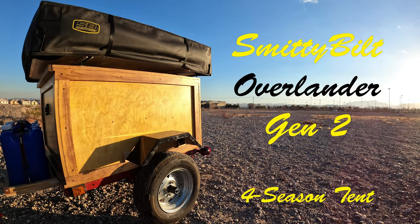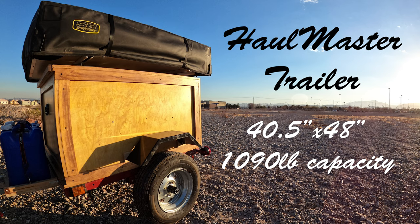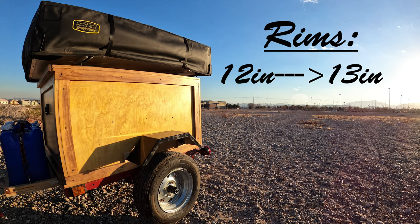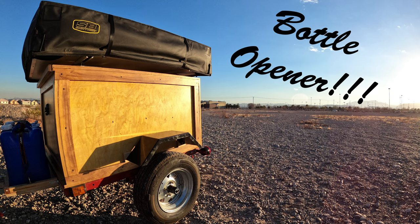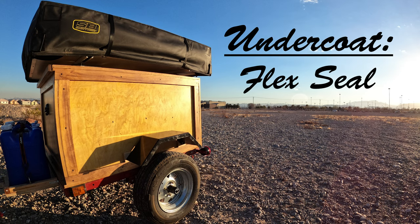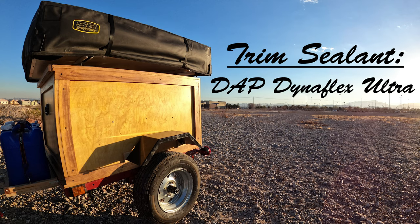A couple specs about the build: the tent is a Smittybilt Gen 2 Overlander on a Hallmaster 3.5 by 4 foot trailer. It's got a platform that carries 14 gallons of water. The wheels have been sized up from 12 to 13 inch rims, and the tire speed rating has been sized up from a max of 55 to 81 miles per hour. Pre-treated birch was used for the walls and Pine Select for the finish. It's been treated with an undercoating of Flex Seal and an overcoating of Thompson's Water Seal, with a thick layer of DAP DynaFlex Ultra between the walls and trim.